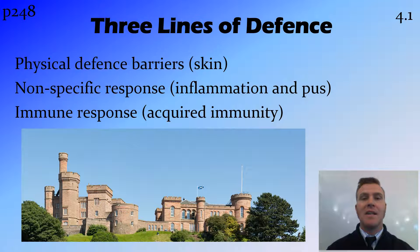The three lines of defence of the body we remember using the castle analogy. Firstly we have the walls and moats being the physical defence barriers such as the skin. We then have the archers and soldiers being the non-specific response of inflammation and pus. And we then have the spies and assassins being the immune response or acquired immunity.